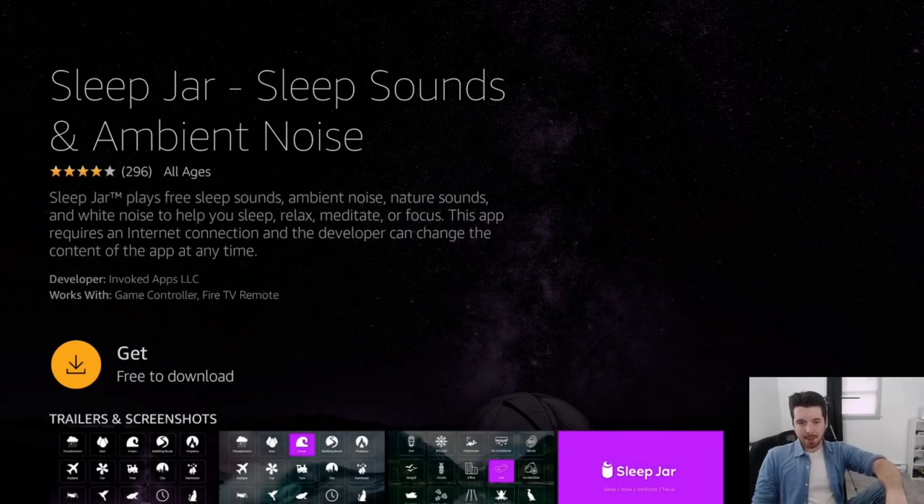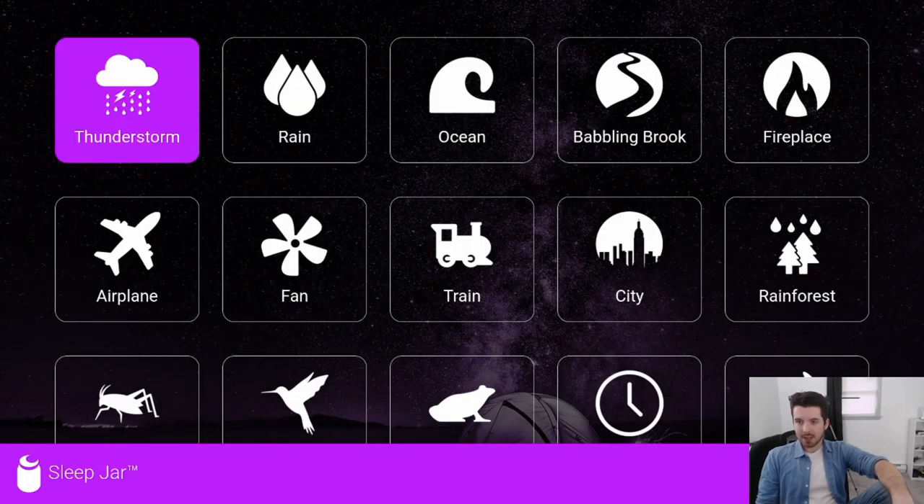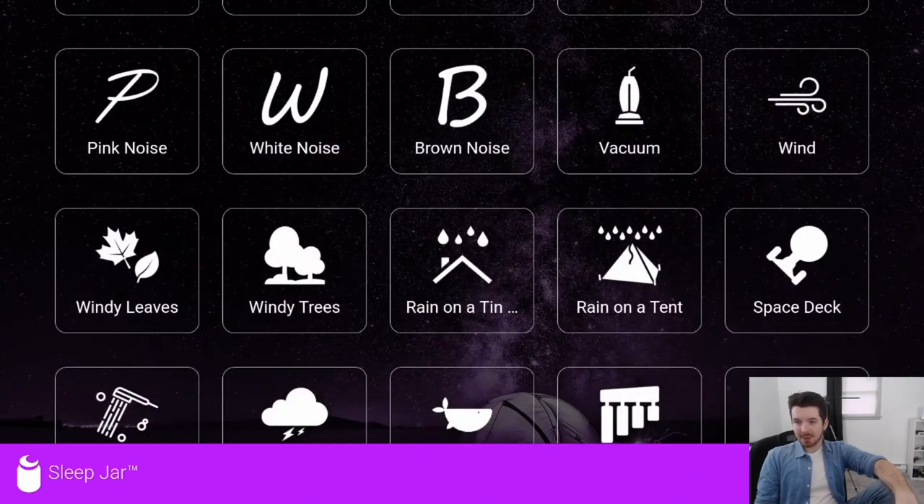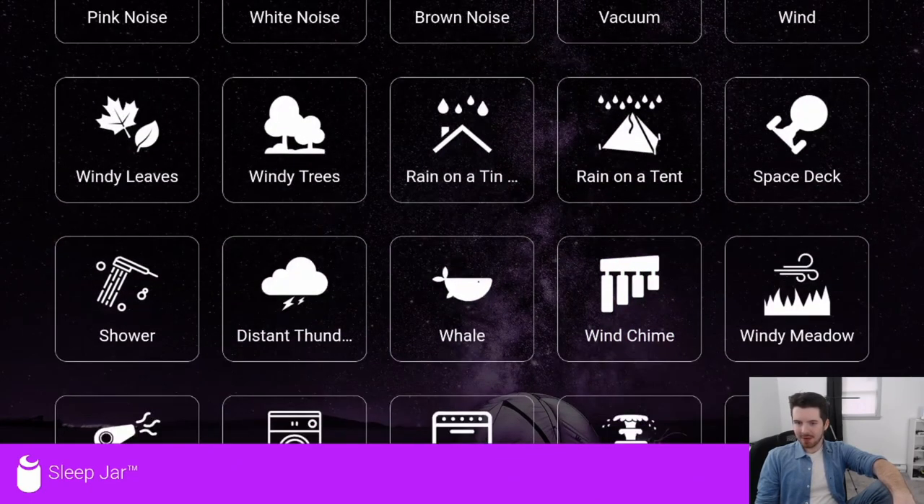The fourth app is called Sleep Jar — it's a sleep sound and ambient noise machine, and it's really cool. It's super useful for anyone who has a TV in their bedroom. The main use is playing white noise to help you fall asleep, though it can also be used for general relaxation. As soon as you launch the app, you have a huge list of different sounds — very specific ones like a vacuum cleaner, whale sounds, shower, hair dryer, clothes dryer, dishwasher, and waterfall.